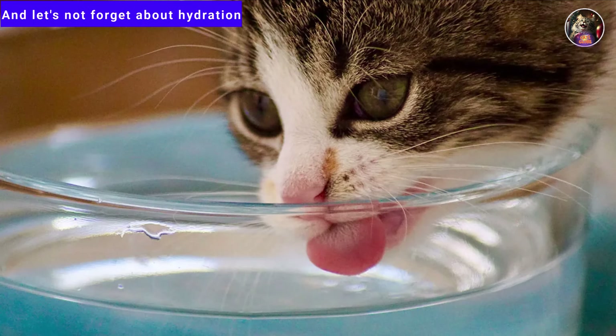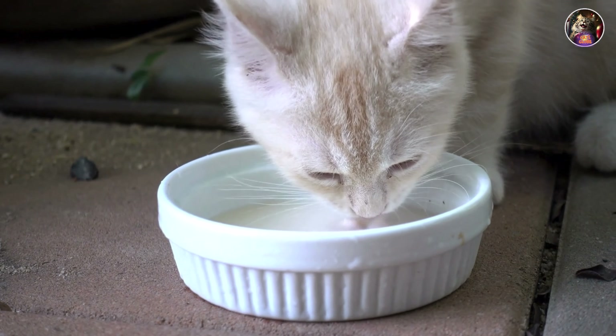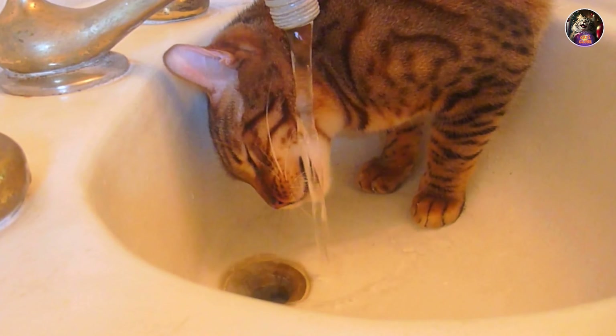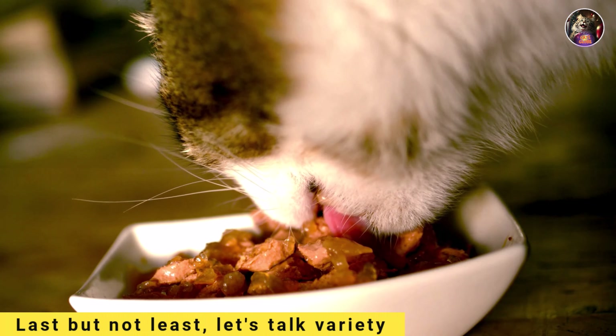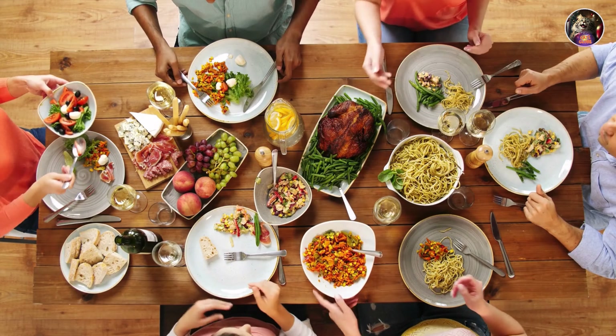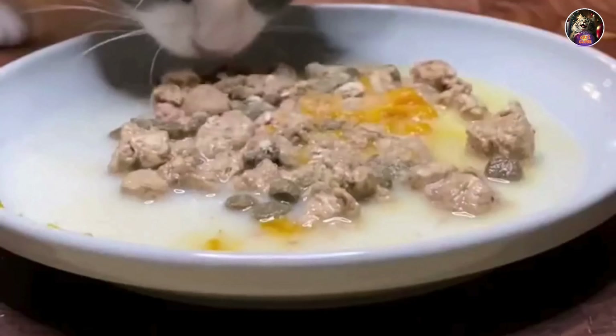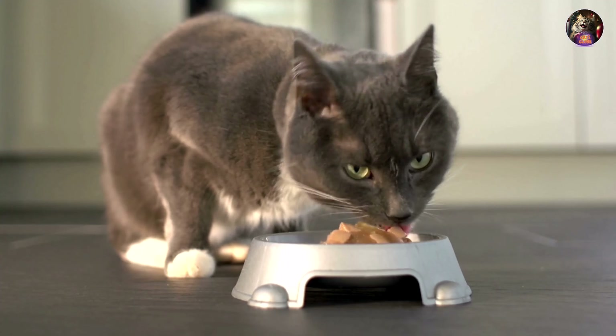And let's not forget about hydration. Cats can be a bit picky when it comes to drinking water, but we've got some tricks up our sleeves to keep those whiskers wet and wild. Last but not least, let's talk variety. Just like us humans, cats crave a little diversity in their diet. That's why mixing wet and dry food is the way to go — it's a culinary adventure that'll have your feline friend purring with delight.